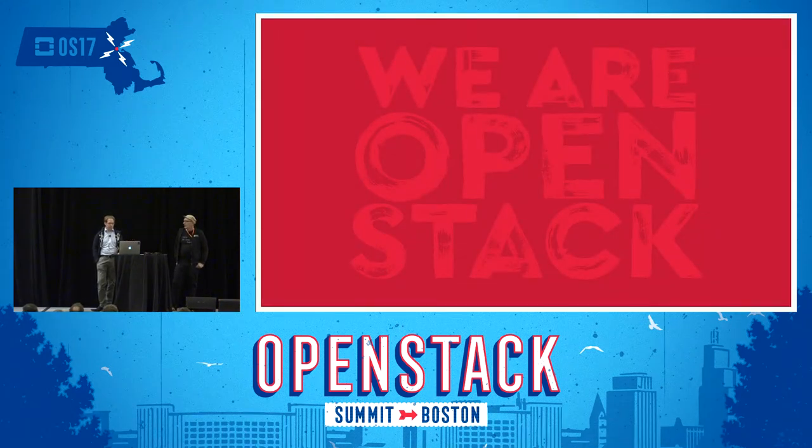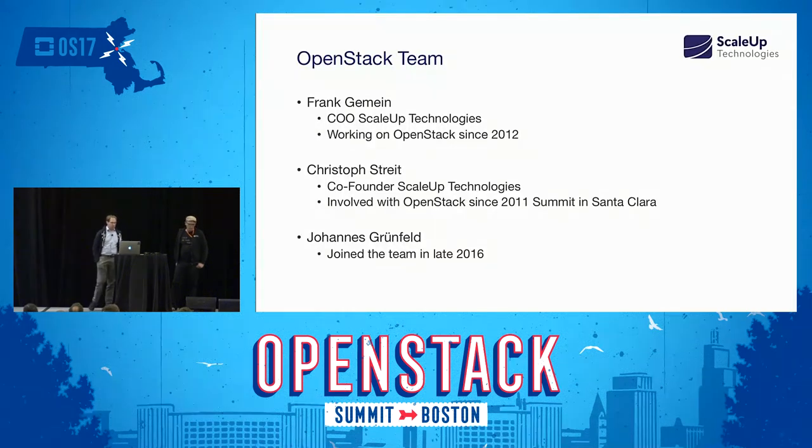We'll try to leave some time for questions at the end. A little bit about ourselves: Frank is actually the COO of the company, running all operations at ScaleUp, and he's been working on OpenStack since 2012. I myself am actually the co-founder of the company, which was started in 1998. I've been involved with OpenStack since 2011 when I went to my first OpenStack Summit in Santa Clara.